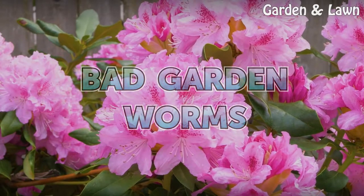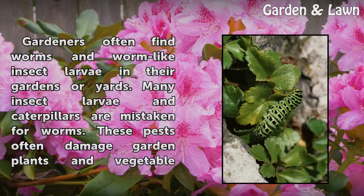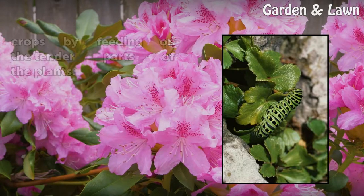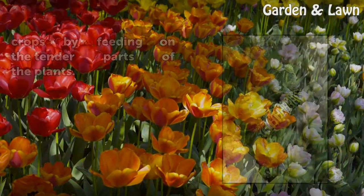Bad Garden Worms. Gardeners often find worms and worm-like insect larvae in their gardens or yards. Many insect larvae and caterpillars are mistaken for worms. These pests often damage garden plants and vegetable crops by feeding on the tender parts of the plants.